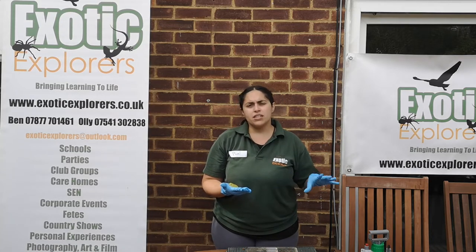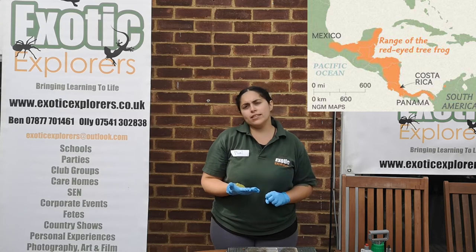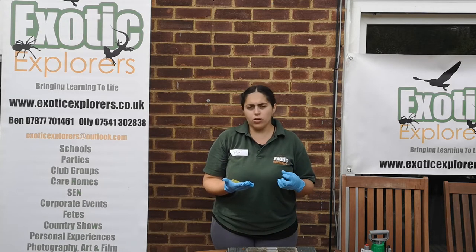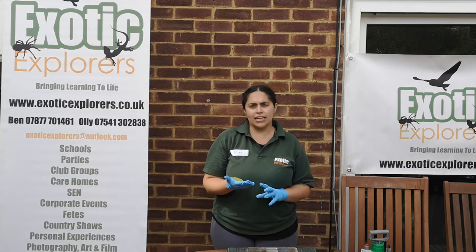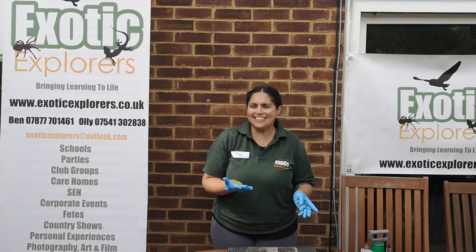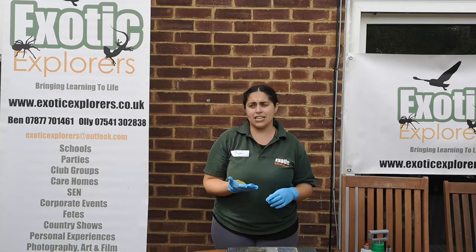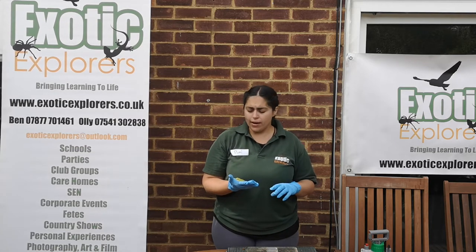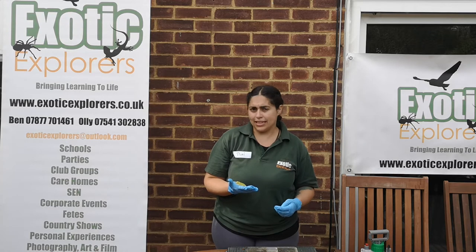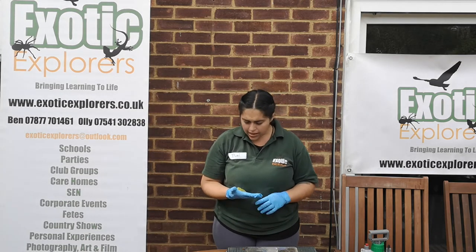You can find this species in southern Mexico, Central America, and also the northern part of South America. They are really well known, above all in Costa Rica — if you look at anything related to Costa Rica, the main example of animal in the area is the red-eyed tree frog. But just because they advertise about them a lot doesn't mean you find them very easily. They are so well camouflaged it is really difficult to see them. I've been in Costa Rica and seen one — it was on a really green leaf and if it wasn't for the guide, I wouldn't have been able to spot it.